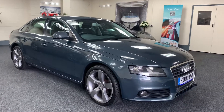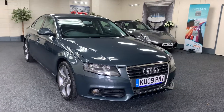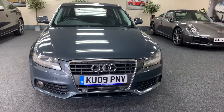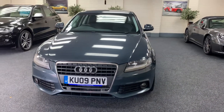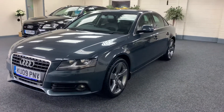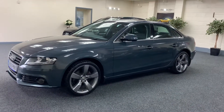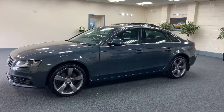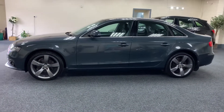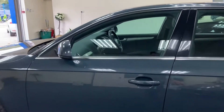Here you have a 2009 Audi A4. This is the 2-litre diesel automatic, finishing metallic grey. It's a very highly specced car which I'll run through with you now. We've got the upgraded 19-inch 5-spoke S-line alloy wheels which are all finished in graphite grey and unmarked, with premium tyres all round.